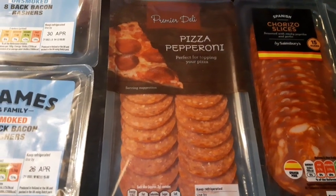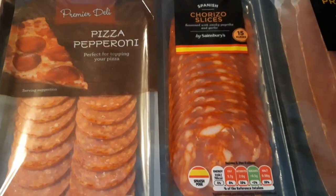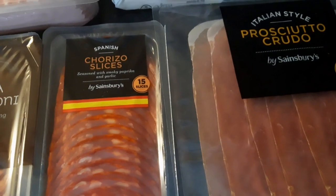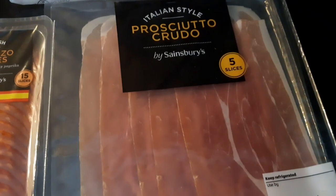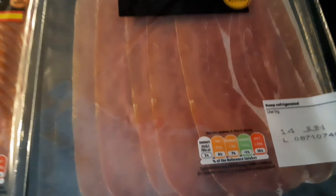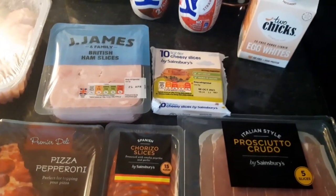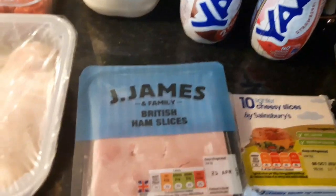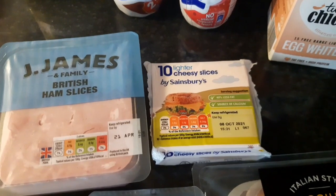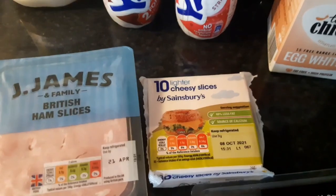Some pepperoni pizza slices at 13 calories per slice. Some chorizo slices — 5 slices for 76 calories. Some prosciutto crudo — 3 slices for 70 calories. I've got these because we're thinking a little bit of a cheese and crackers and antipasto spread, maybe with some grapes or chutney. Some ham — 2 slices is 29 calories. Some lighter cheesy slices and one slice is 41 calories.